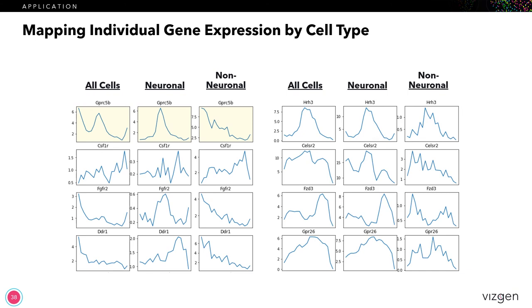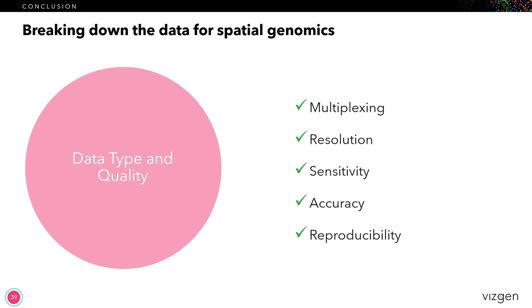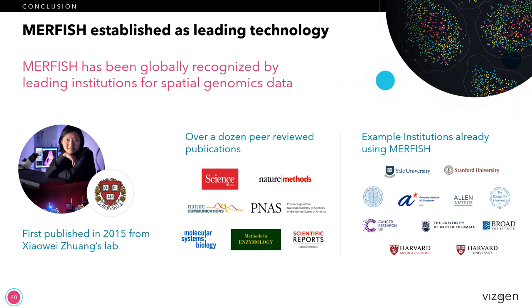In conclusion, I wanted to again show the list of the five areas where we've really prioritized what's important from a spatial genomics platform in terms of data and data quality. These are all areas that we've really focused on for MERScope to ensure that we're getting the highest performance in each of these areas. With resolution and sensitivity, these are really two areas that I think are going to be game-changing to enable spatial genomics to become really more valuable as a platform. For most of you who have followed this field quite closely, MERFISH has been really well established as a leading technology in terms of data and data quality over the past five or six years, as shown through a number of publications and leading institutions who have brought MERFISH in independently.